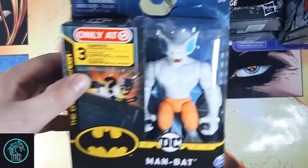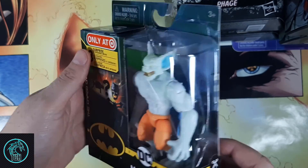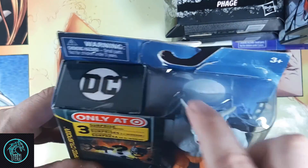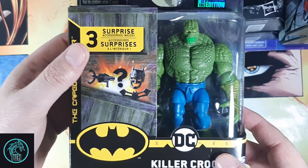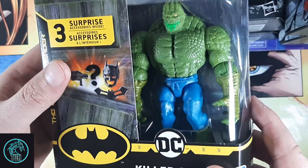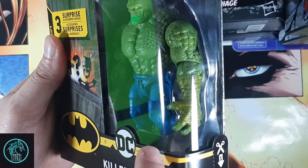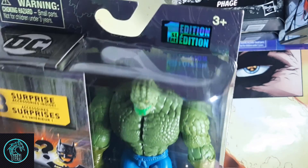I also picked up the Target exclusive Pale Man Bat — I've only seen him twice. Mine is all janked up, but it's just an exclusive, not a Chase, so I'm not too worried. Same with the Walmart exclusive Killer Croc; it's just a repaint of the one they already released. It's got a little greenish gold armbands and the drool saliva stuff — turns out it's pretty much the exact same.